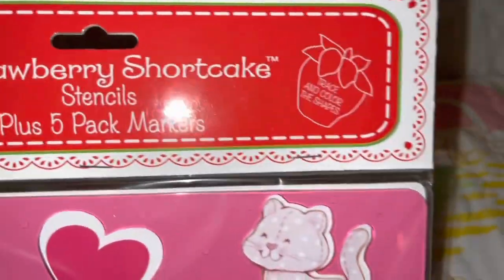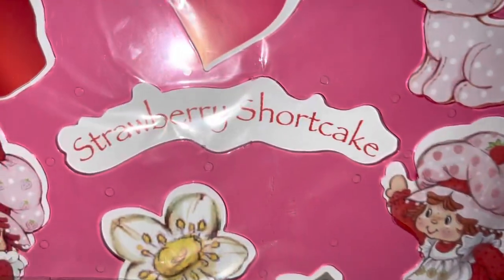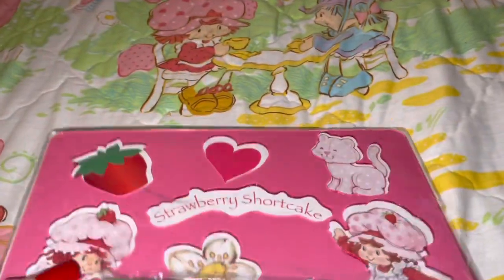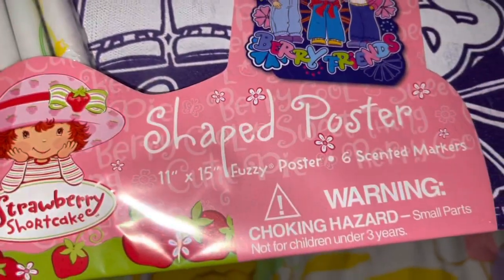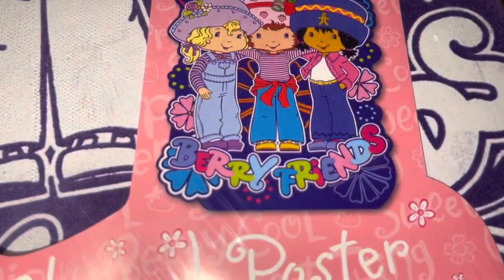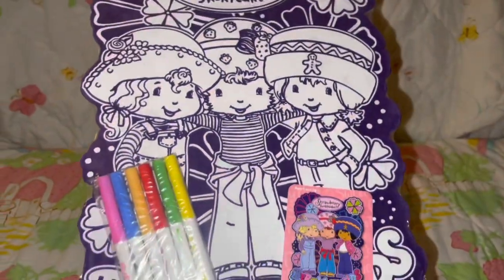This is a vintage print Strawberry Shortcake pink plastic stencil set — look how cute, Custard is my favorite. It comes with little markers, and on the back it shows you what it would look like if you trace the stencils and color them in yourself. Then I have a little poster that you color yourself, which also comes with markers. It has Strawberry Shortcake in the middle with Angel Cake and Ginger Snap — I obviously got this at Big Lots for $2 many moons ago, at least 15 years or more.